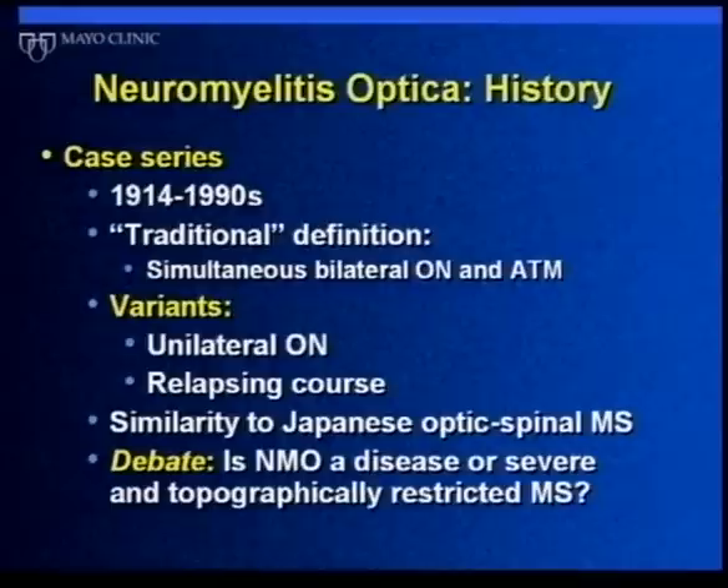For most of the 20th century, there was a lot of debate about whether NMO was a different disease or whether it was just a form of MS that was more severe and restricted to the optic nerve and spinal cord. There was no clear resolution, but there was recognition that variants existed. Some people would get optic neuritis in only one eye. More importantly, there was recognition that most people developed a relapsing course — it wasn't a one-time event, but relapses occurred over time, just like in typical multiple sclerosis.